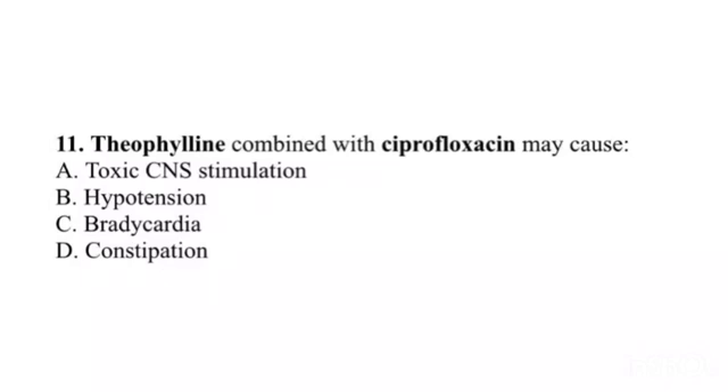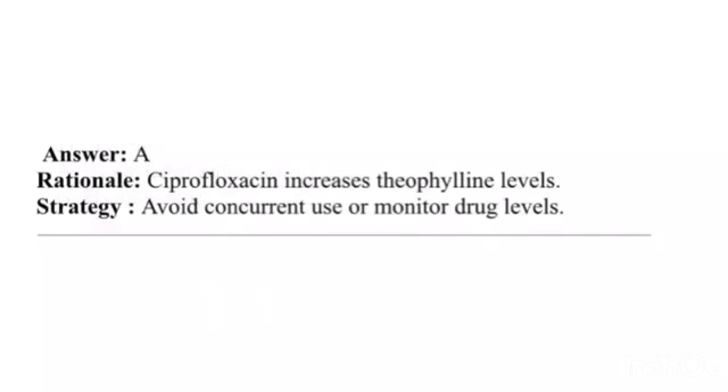Question 11. Theophylline combined with ciprofloxacin may cause: A. Toxic CNS stimulation. B. Hypotension. C. Bradycardia. D. Constipation. Answer: A. Rationale: Ciprofloxacin increases theophylline levels. Strategy: Avoid concurrent use or monitor drug levels.